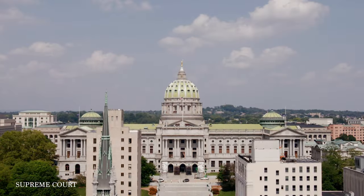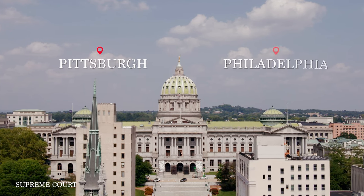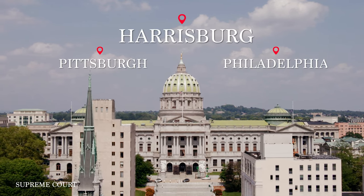The concept of a free judiciary is one of Pennsylvania's greatest contributions to democracy. Today, Pennsylvania Supreme Court meets in three locations: Pittsburgh, Philadelphia, and right here in the State Capitol, Harrisburg.